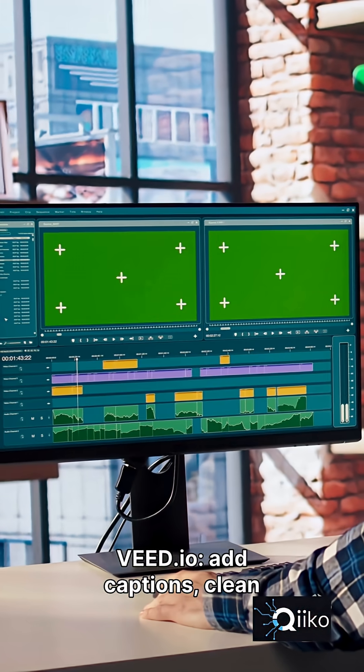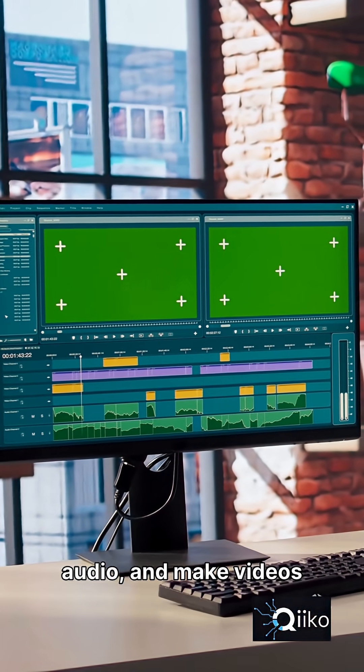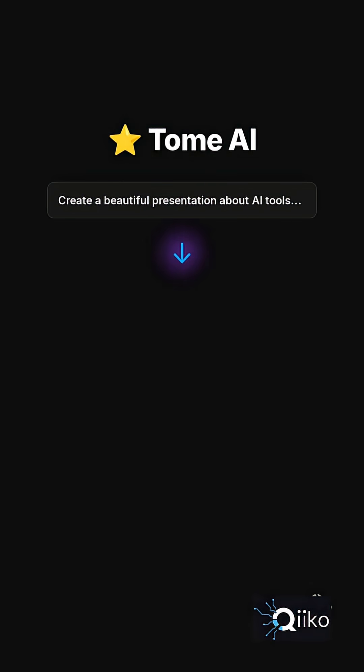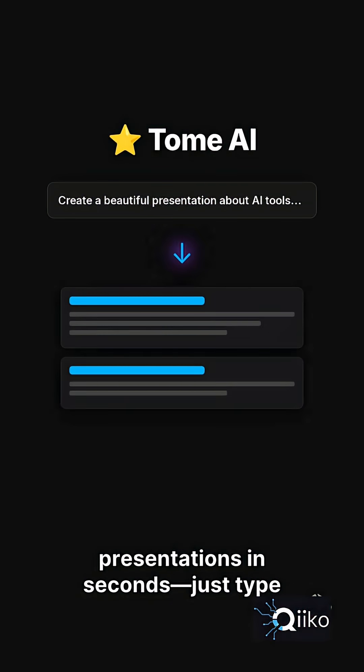VD.io — add captions, clean audio, and make videos look professional in one click. Tome AI — create beautiful presentations in seconds, just type your topic.